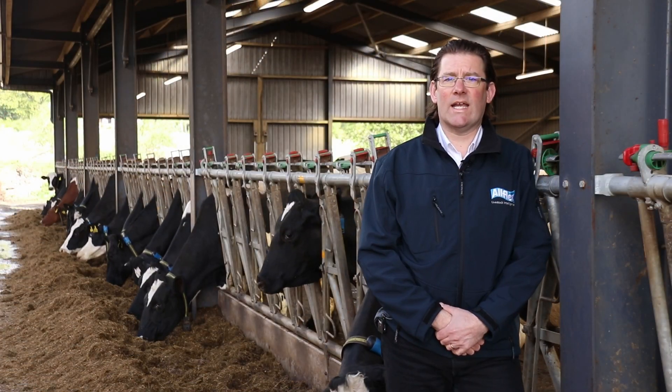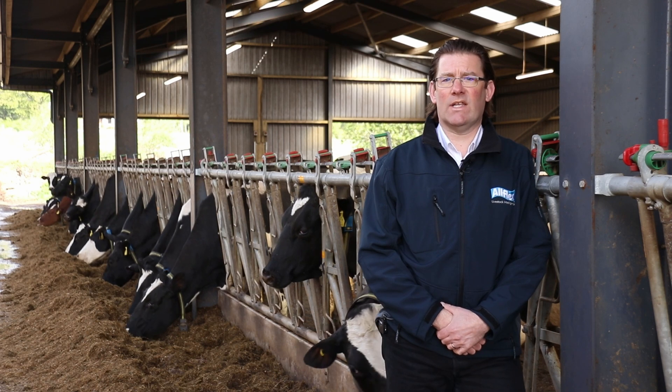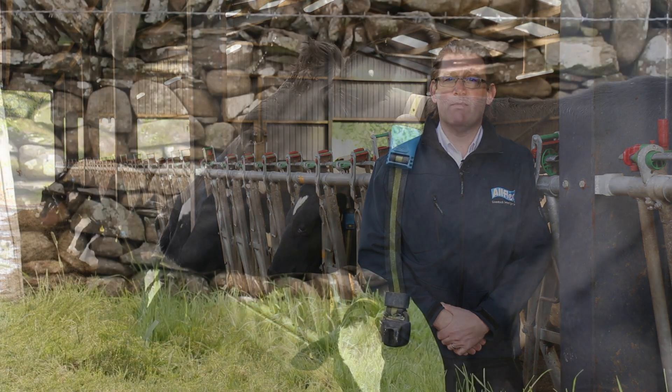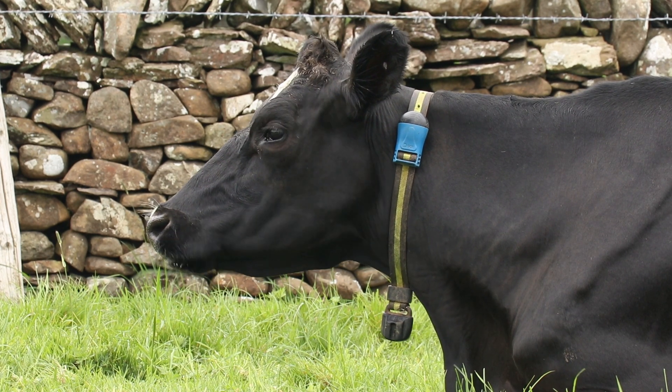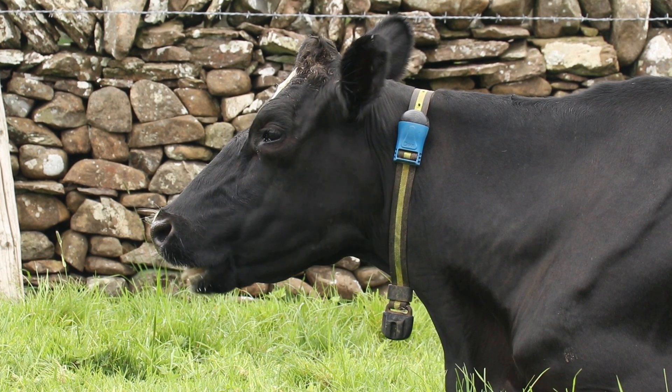Each collar or neck tag contains microscopic accelerometers and advanced electronics which measure the subtlest of movements to build up an accurate picture of each animal's behavioural habits and activity levels.